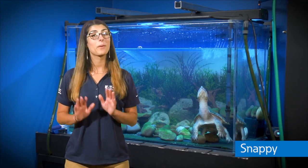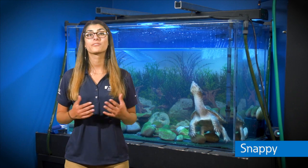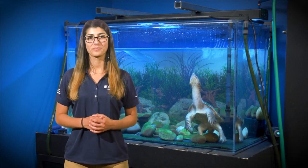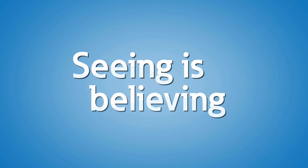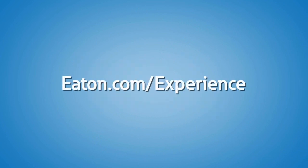Last but not least, the PSEC is home to our friendly not-so-little turtle — meet Snappy. This guy is about 20 years young and loves to eat worms. Stop on by the Power Systems Experience Center to say hi to him. I hope you've enjoyed your quick tour of Eaton's Power Systems Experience Center. There's so much more to see and learn about than we could show you in one video, so stop on by to see all the unique demonstrations and training we offer here in person. Contact us or your local Eaton representative to schedule a visit to the Power Systems Experience Center today.